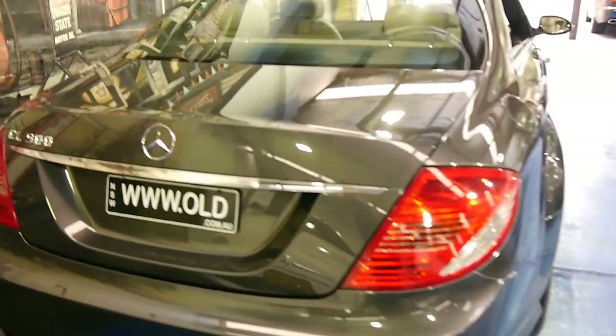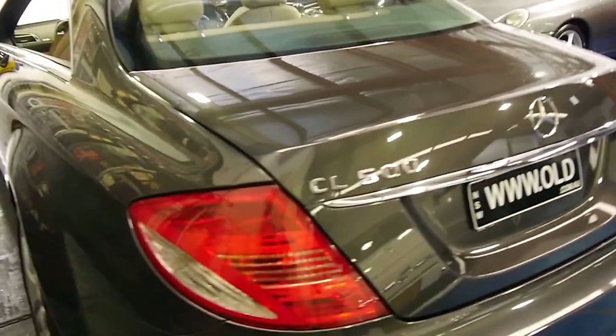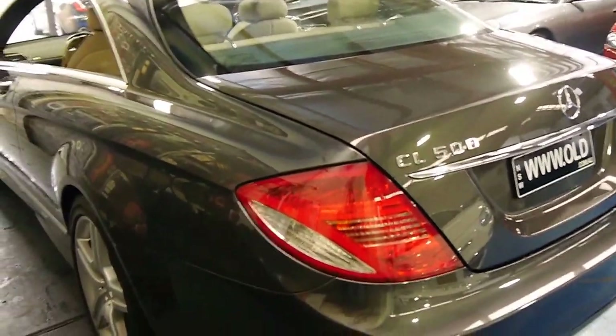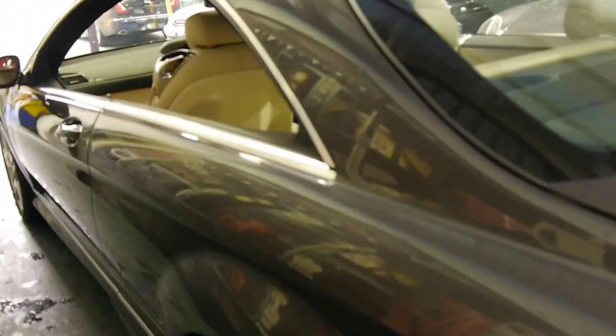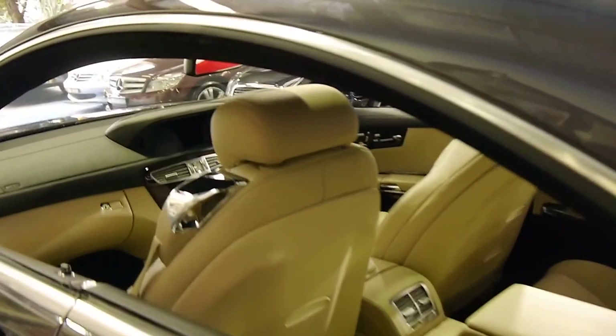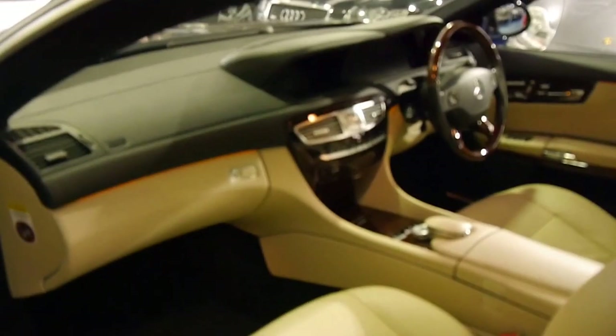We think these really do represent excellent value when you consider what they cost new, especially when you're looking at something like this with such low kilometres. The car just came in — we haven't even detailed it yet — and it came to us in this incredible condition, as you'd expect with 40,000 kilometres.